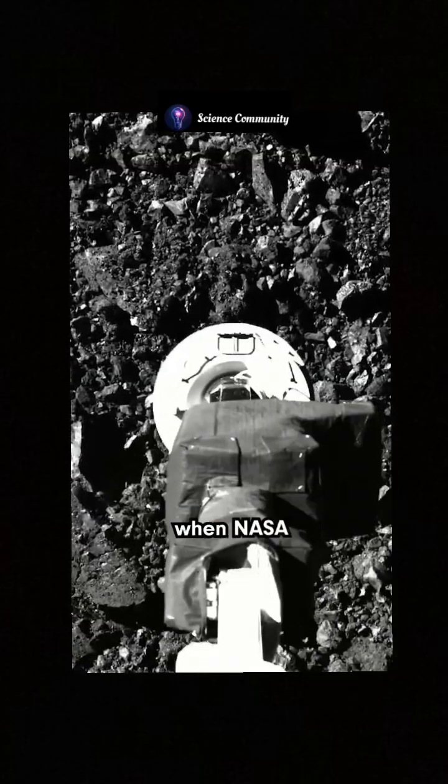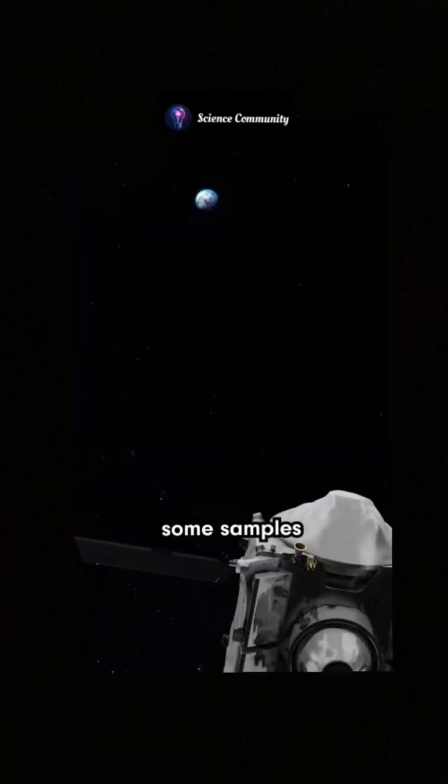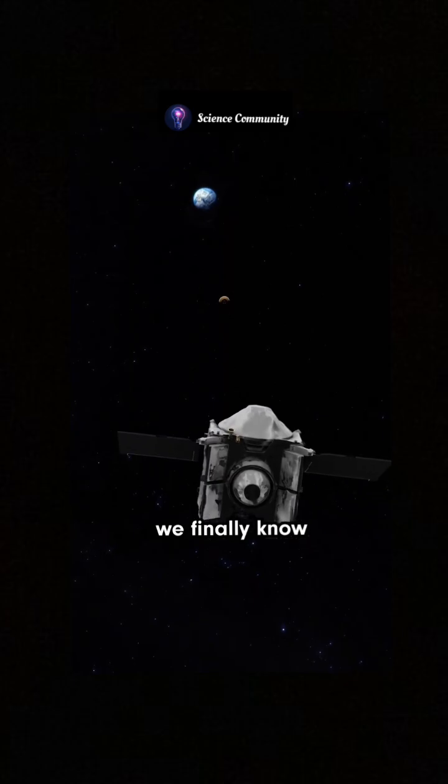Hey, this is really cool. So you remember when NASA punched this asteroid? Well, they brought some samples back to Earth, and now we finally know what they found inside.